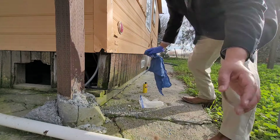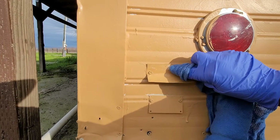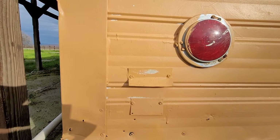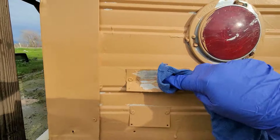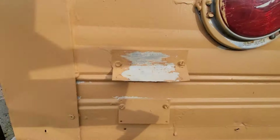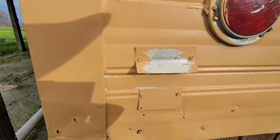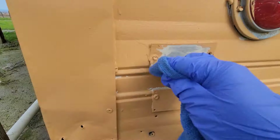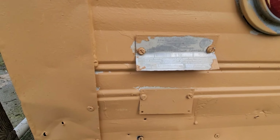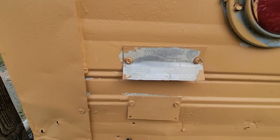Oh, look at that! Look at that — you can start to see it. Add a little more. All right, so here it is — we've got the numbers we need off of it. That's how you get the decal number to transfer the mobile home or manufactured home.